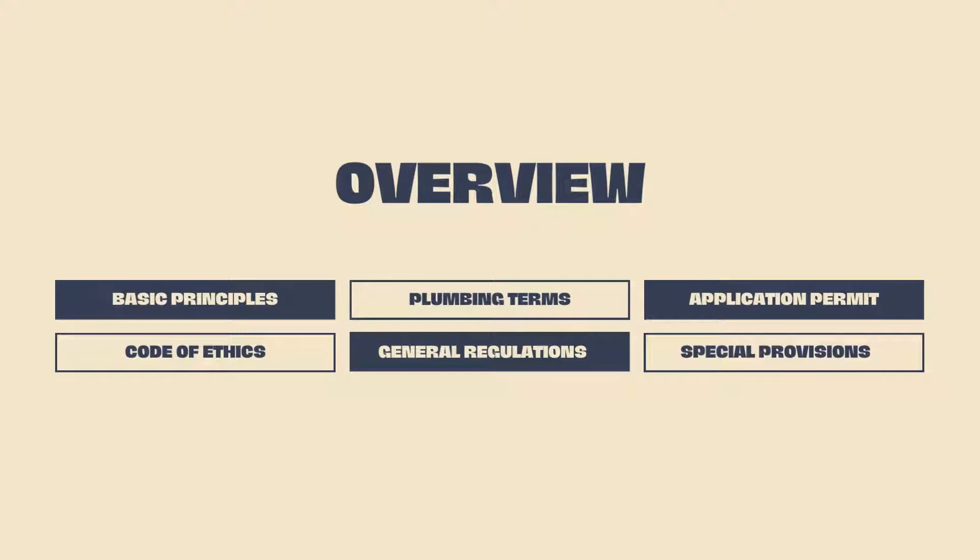Let us have an overview. The Basic Principles. Did you know that the Plumbing Code has 22 basic principles? Yes, that's 22. You should know these. Let us start with question number 1.